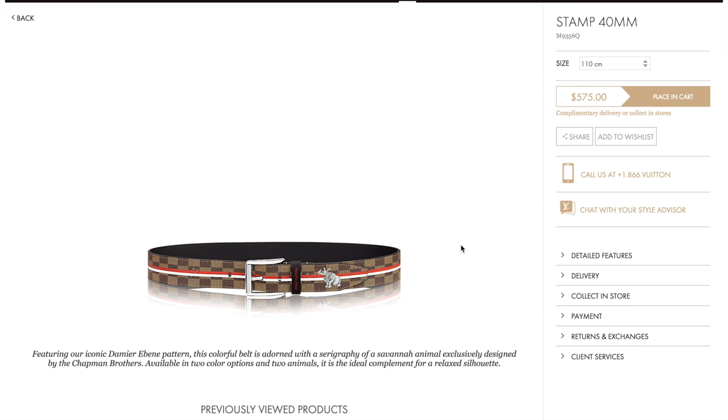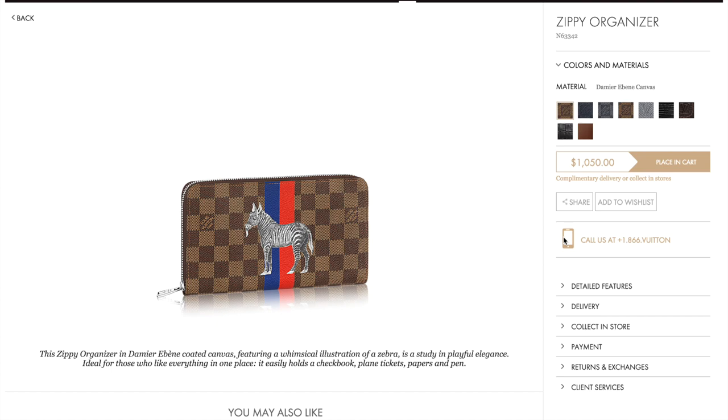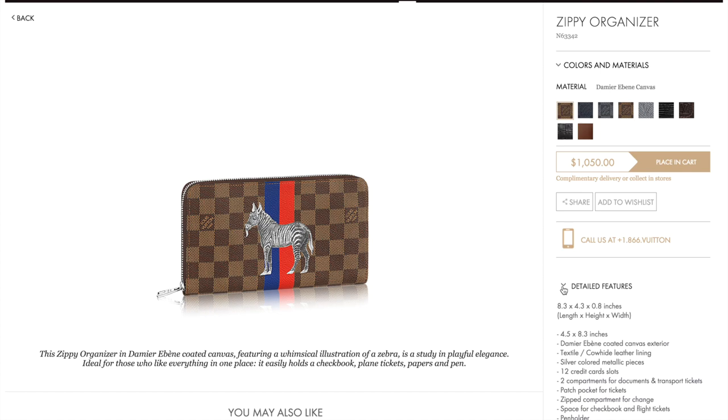And then there are a couple of belts — there's a rhinoceros with the red and also one in the blue, which is with the line illustration. Next we move to more small leather goods. This is a zippy organizer with the zebra in the blue and red stripe, and it's $1,000.50. Dimensions are 8.3 inches by 4.3 by 0.8 inches.